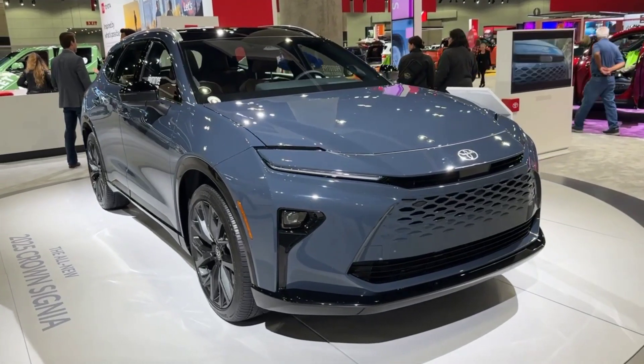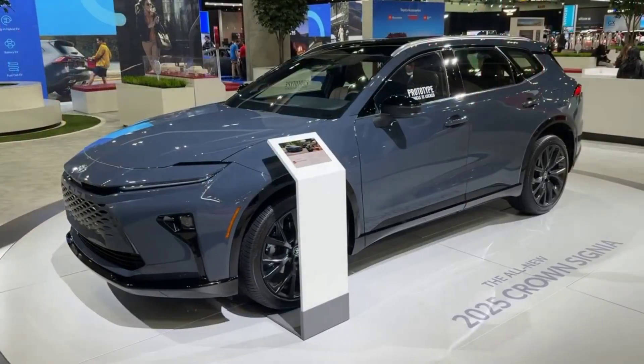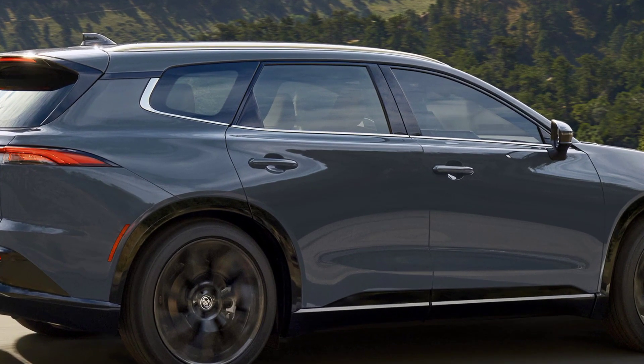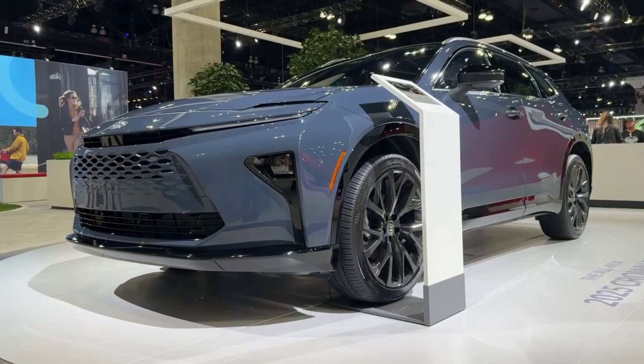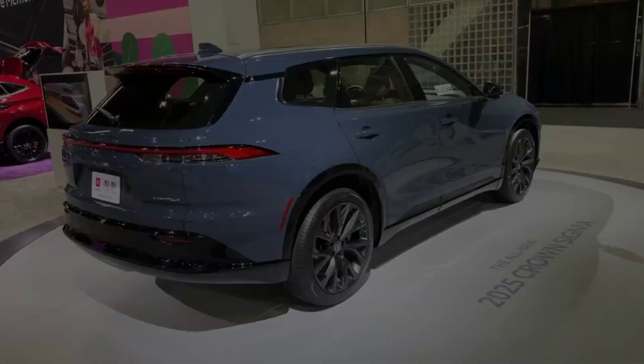Move over, SUVs of yesteryear. The throne has a new occupant, and it's unlike anything you've seen before. Introducing the 2025 Toyota Crown Sinia, a beast of luxury, innovation, and sheer driving pleasure. Buckle up, petrolheads, because we're about to take this automotive crown jewel for a spin.